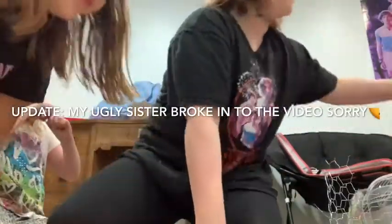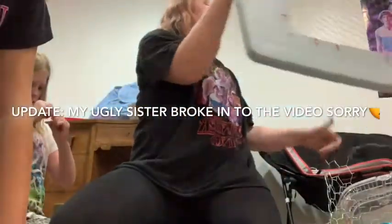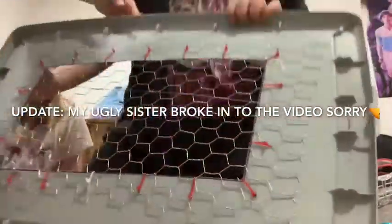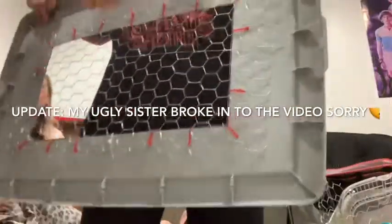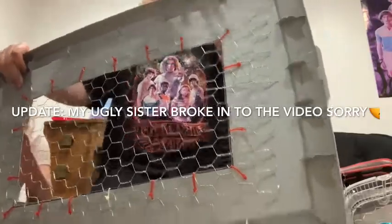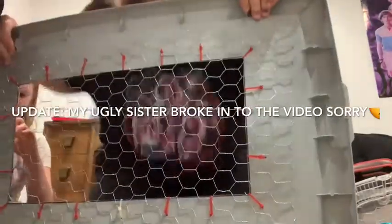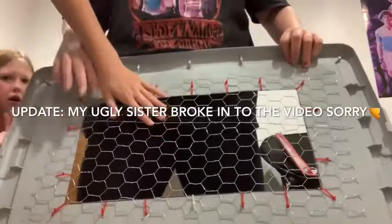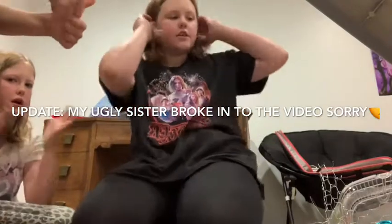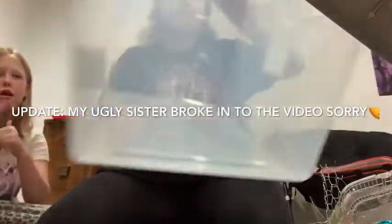Hey guys, so that was the time-lapse. Here's the lid, here's the back. It looks pretty good but it's really sharp so be careful — make sure you have adult supervision. We had parents do the drilling, but we were very careful with the cutting. Now we are going to fill it with bedding and then decorate it with his toys, his wheel, and all that stuff. Hey guys, be back in a bit.